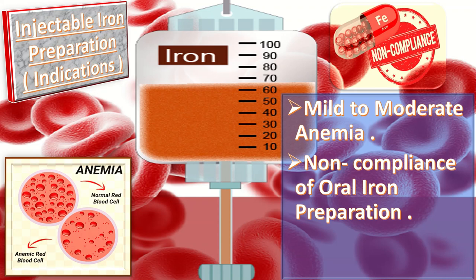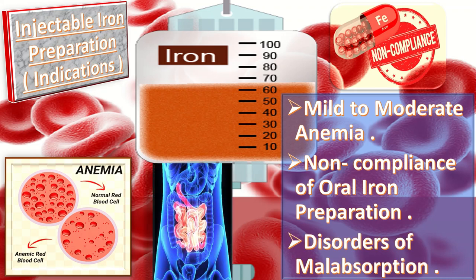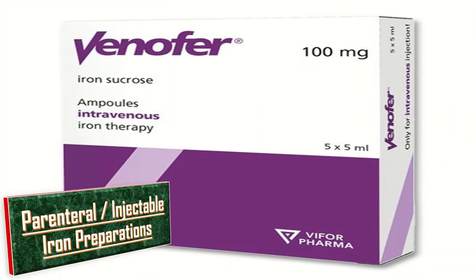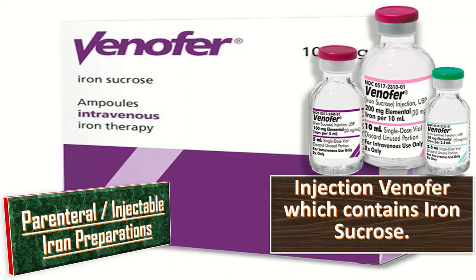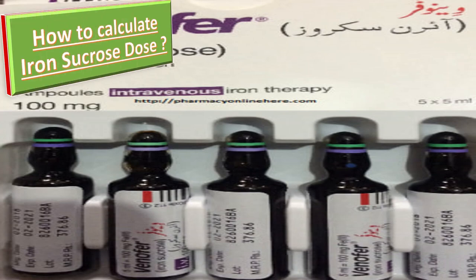A third indication is disorders of malabsorption, for example in celiac disease, gluten insufficiency, excessive vomiting, and gastroenteritis. Among parenteral injectable iron preparations, injection Vinofur contains iron sucrose. To calculate the dose of iron sucrose, the total iron deficit is calculated by a formula.